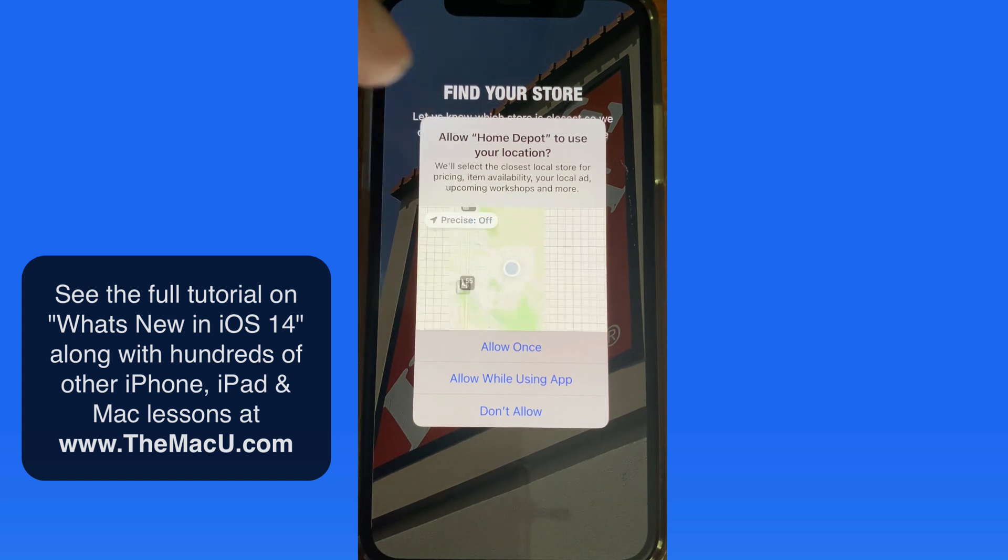Tap here to switch to approximate location. That shifts the map to more of a neighborhood view of the location. So the Home Depot app isn't going to know exactly where I am, but it's still going to be able to let me know where the nearest store is to me with approximate location allowed.